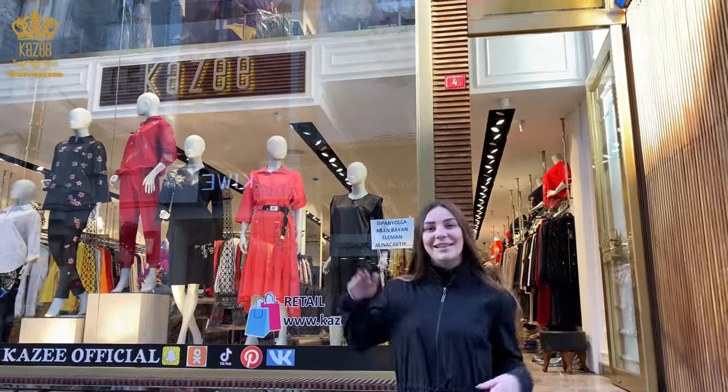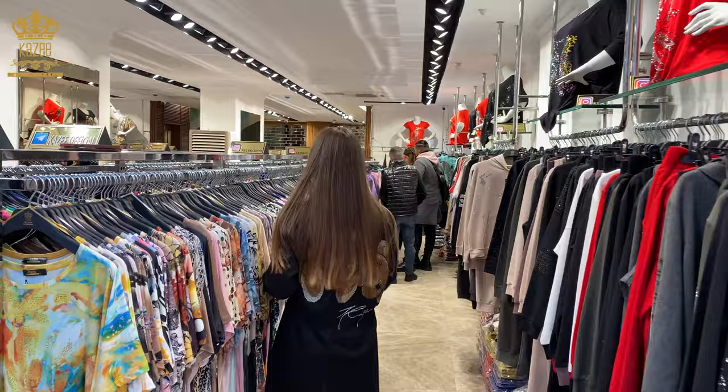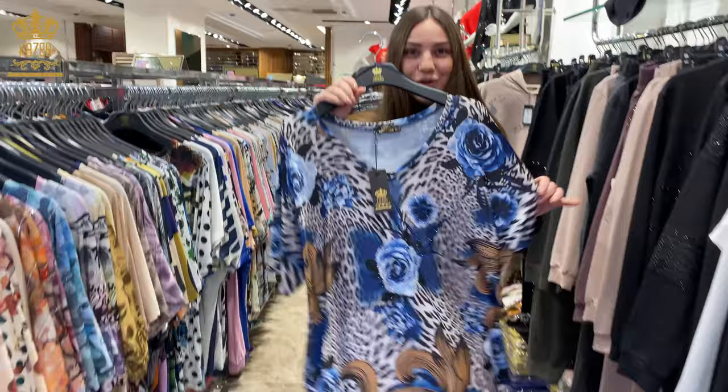Hi, it's our shop Kazi. Come with me, I will show you very beautiful products from Kazi. We have our factory and we have two shops from Kazi. Today we will start from summer t-shirts.